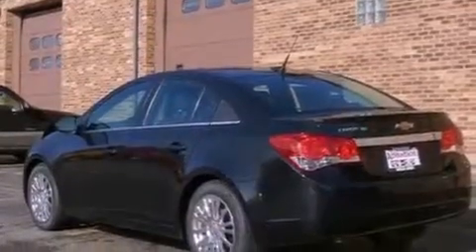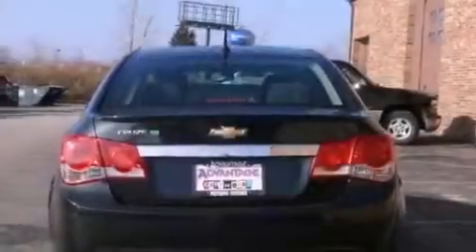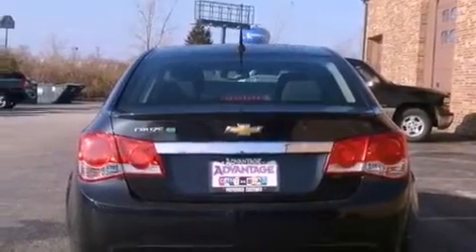Its top features and packages include a low-tire pressure indicator, traction control and stability control systems, alloy wheels, and a performance package.